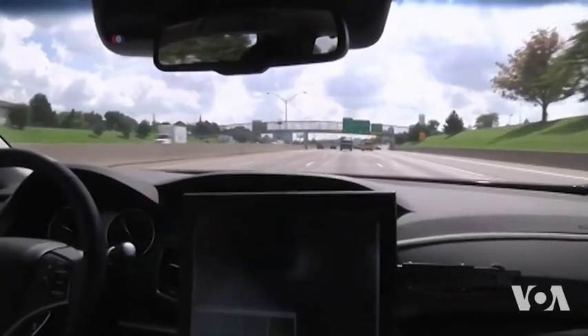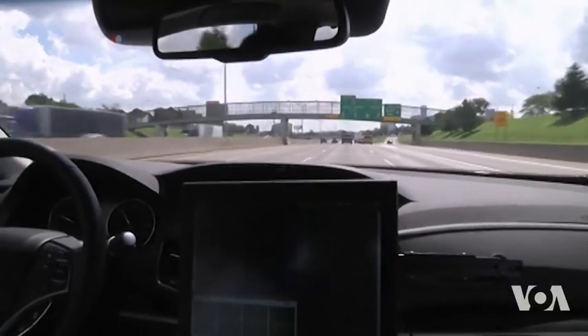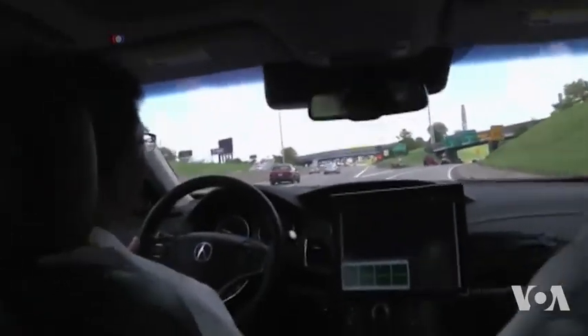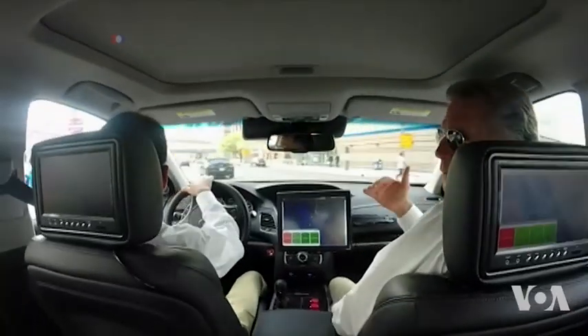While being driven by humans, cars with driver assistance systems will also be observing how the driver reacts in certain situations, learning from their experience. When the self-driving car encounters that situation in the future, we can study how millions of people reacted to that situation and pick the appropriate option.